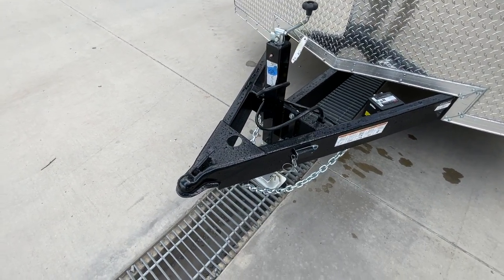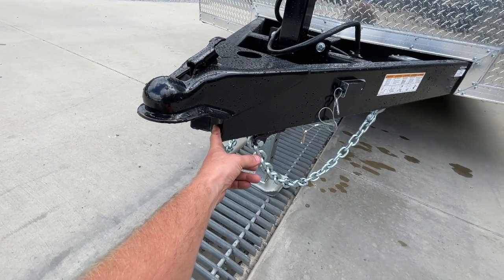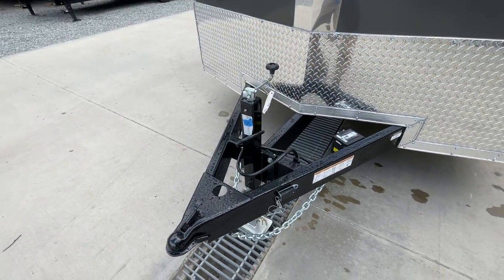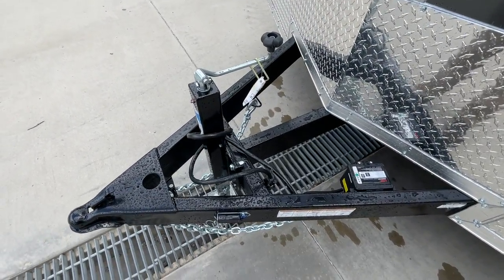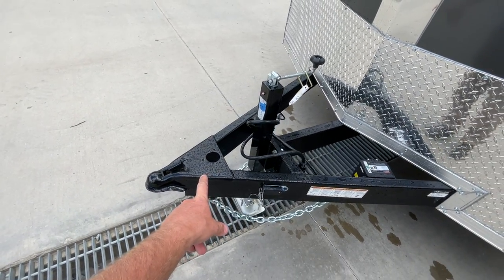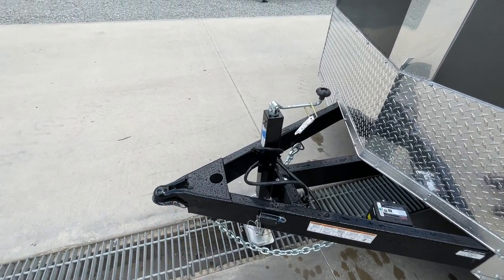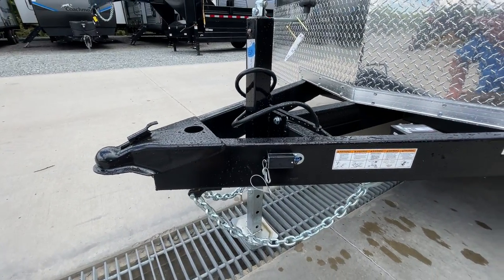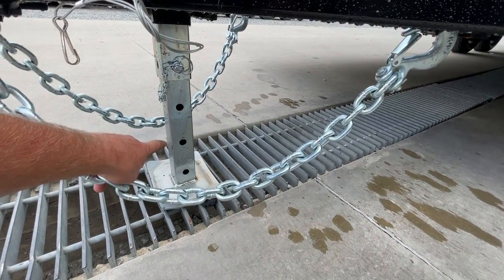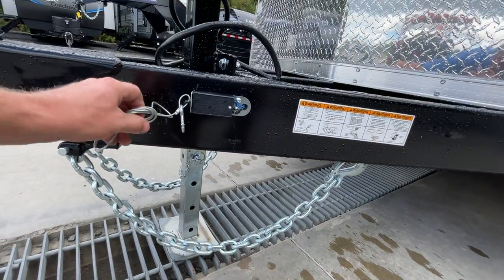Up front, there's a standard 2 and 5/16-inch coupler, standard on most. One thing they do a little bit different — they cap the end of the tongue so acid rain and salt doesn't get in and lay there. This has a setback jack, a 7,000-pound setback jack instead of the traditional 2,000-pound bottle jack. That can come in contact with your tailgate when you set it down, depending on how long the ball mount is, so the setback jack gets it back farther out of the way. There's a pin you can pull for the inner leg, and the outer leg is adjusted by the top-wind jack.